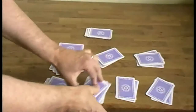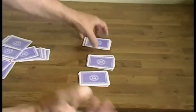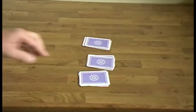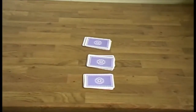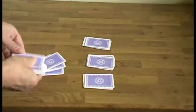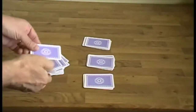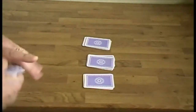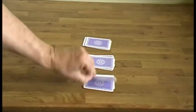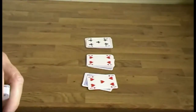That one, that one, and that one — yes, so these are my three selected piles, chosen by a member of the audience. What I'm going to do now is tell you what the top three cards in those piles add up to. I'm just going to count these cards, and I can tell you that the top cards here add up to 14: 5, 9, and 5 is 14.